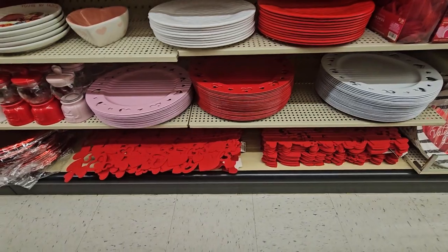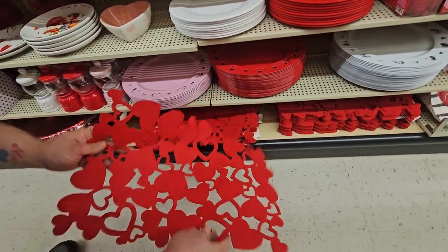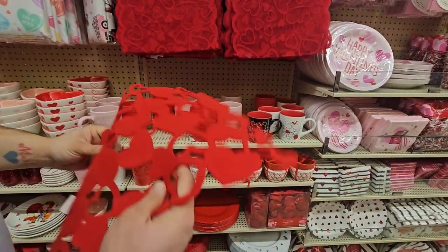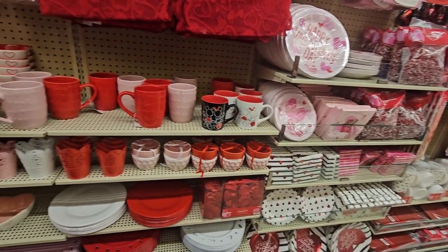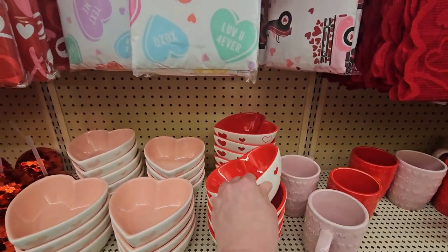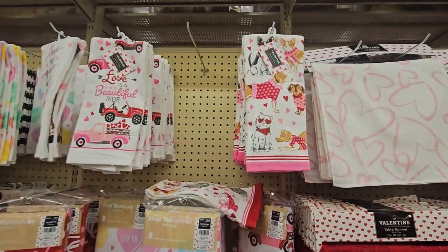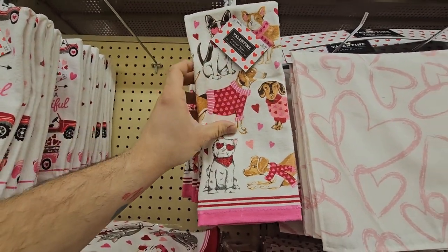Check out these placemats — wow, that is so cute! How much? $2.99! And then if you put a table runner on that and one of the cheap table covers — oh my gosh, I like everything! And the towels — we can't forget the towels, guys. They have lovely towels for $5.49.